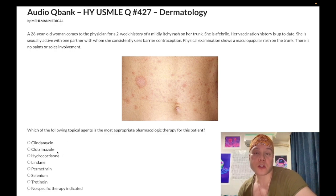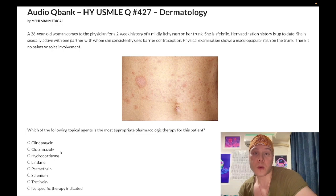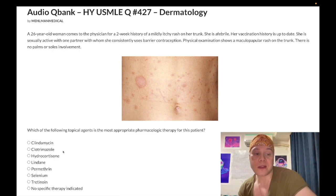Choice B is clotrimazole — wrong answer, but high-yield. Clotrimazole and miconazole are the azoles used topically for tinea corporis — ringworm, dermatophytes. They will show you the image and the answer is just clotrimazole, not complicated. Azoles inhibit 14-alpha-demethylase, which converts lanosterol to ergosterol. But it's the wrong answer here.